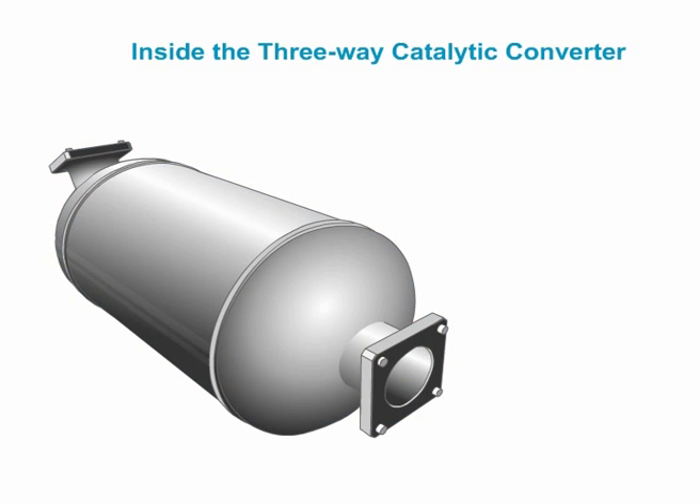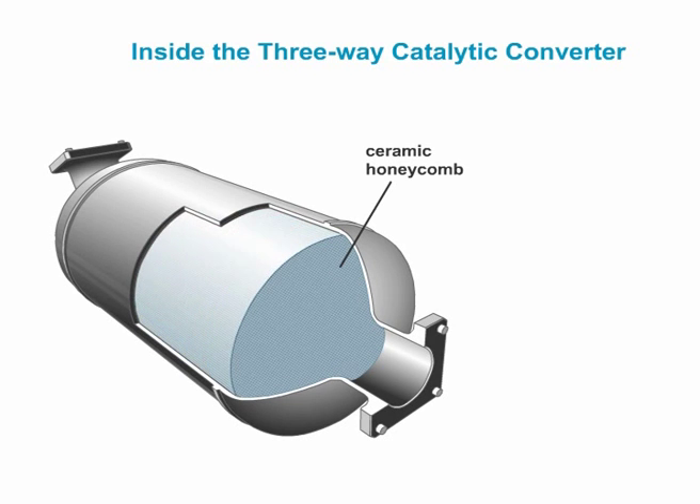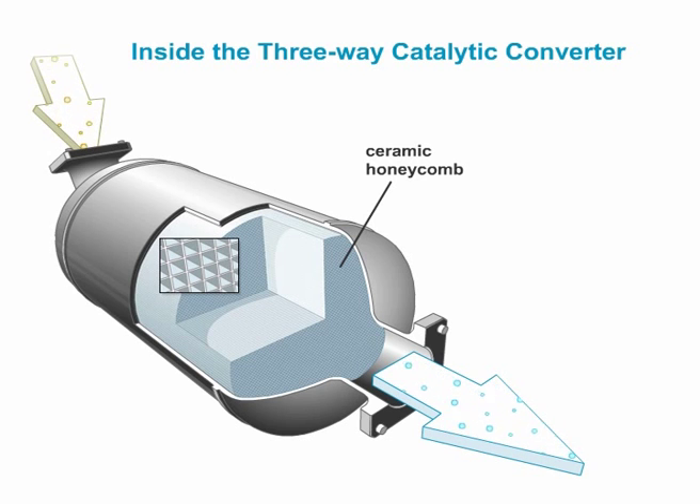The metal housing of the catalyst contains a temperature-stable ceramic honeycomb element packaged in insulating layers and protective mats. The support is permeated by a large number of thin-walled channels as flow passages for the exhaust gas.